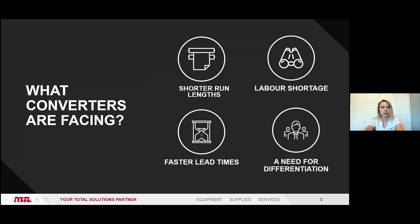Let's talk about what converters are facing today. If you're in the converting business, you're getting more and more short-run job requests. You've got a possible labor shortage — harder to find trained press operators and skilled technicians. You're looking at faster lead times; your customers are demanding quicker turnaround on those jobs. And you may also be looking for a need for differentiation. We'd like to talk to you about how our Mark Andy Digital Pro Press can help you with those struggles.